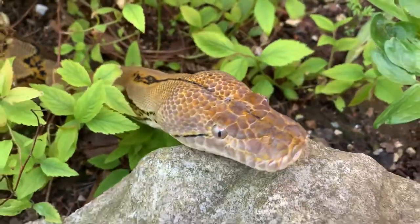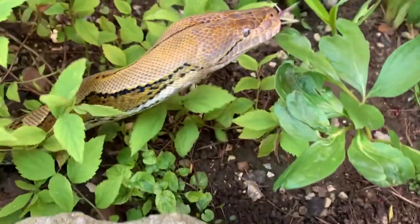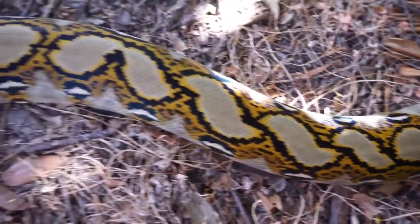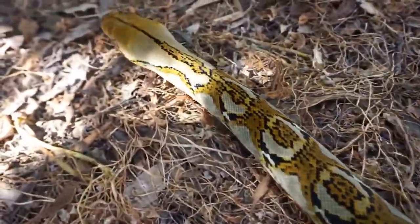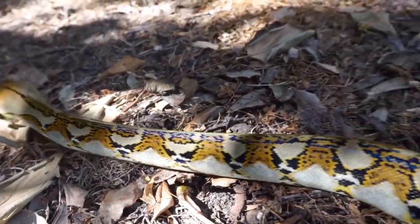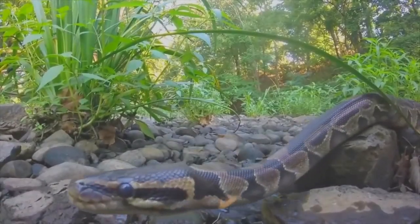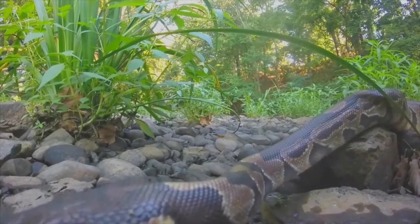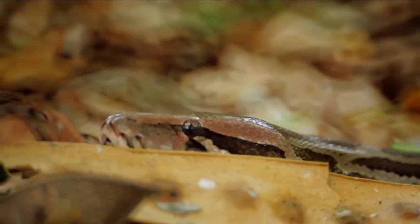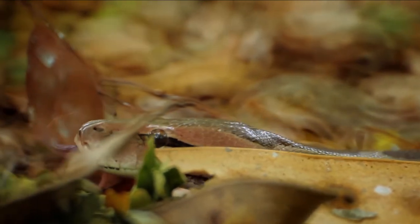About 150 million years ago, snakes roamed about on well-developed legs. Now, two University of Florida researchers have discovered how snakes' legs eventually disappeared. Snakes lost their legs due to a trio of mutations in a genetic switch, known as an enhancer, that controls the activity of a gene required for limb development, according to research by Martin Cohen, Ph.D., a professor of molecular genetics and microbiology in the UF College of Medicine, and Ph.D. candidate Francisca Leal. The findings appear October 20 in the journal Current Biology.